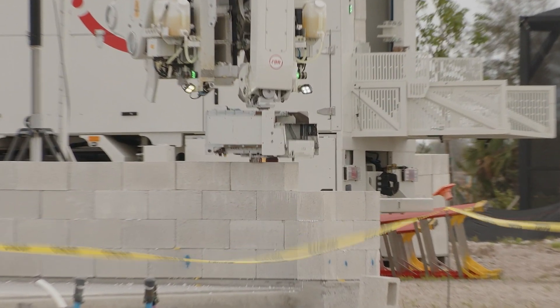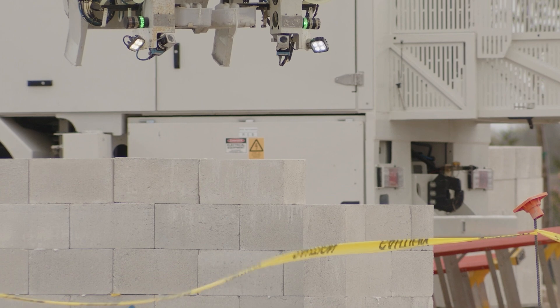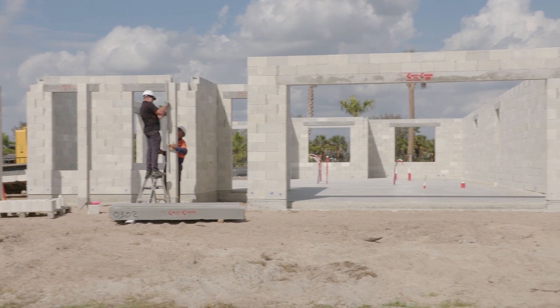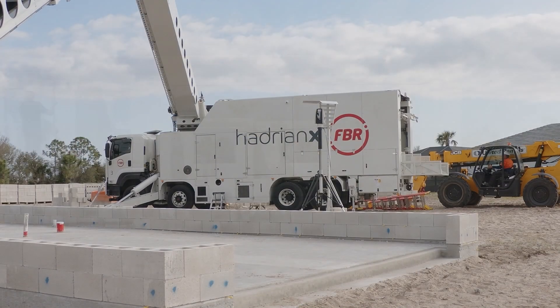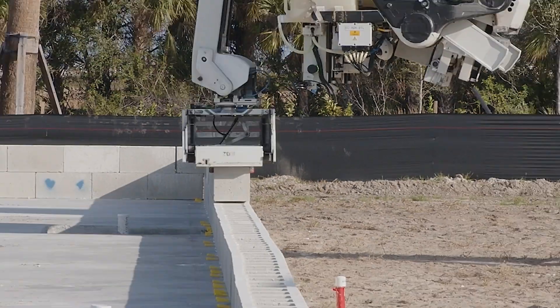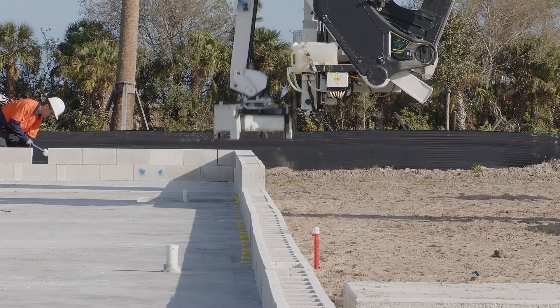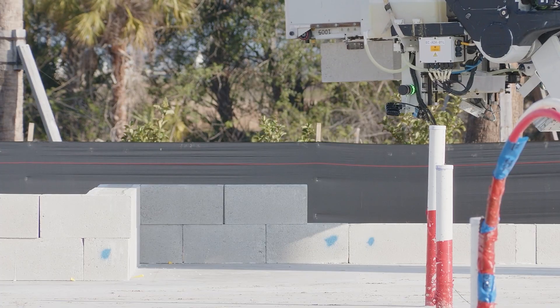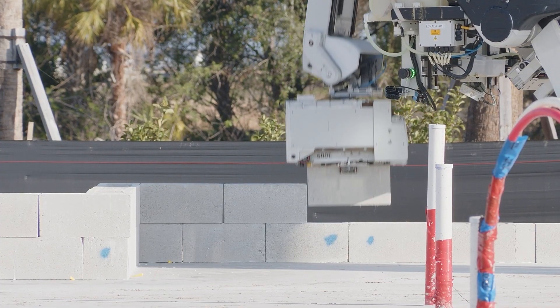We're the only ones who are building a house with a 3D printer that uses traditional CMU blocks. Fast Brick Robotics generates a 3D model of a home, feeds the data into Hadrian X, and the machine then prints the structure. You're essentially taking a piece of block and laying it into a section of air that has been mapped out electronically.